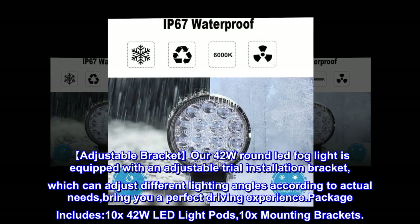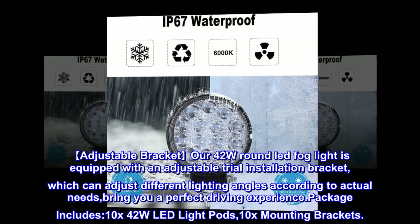Package includes: 10x 42W LED light pods and 10x mounting brackets.